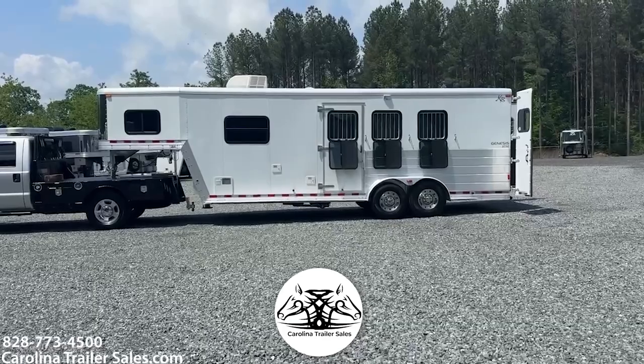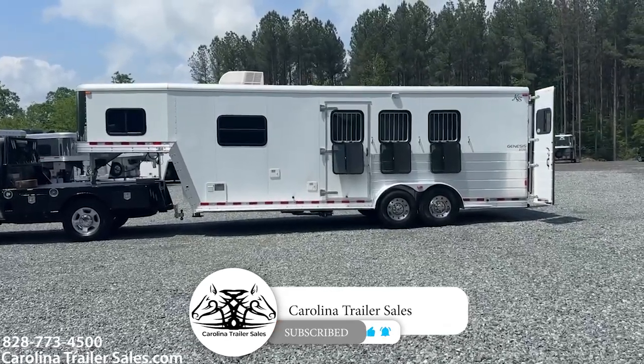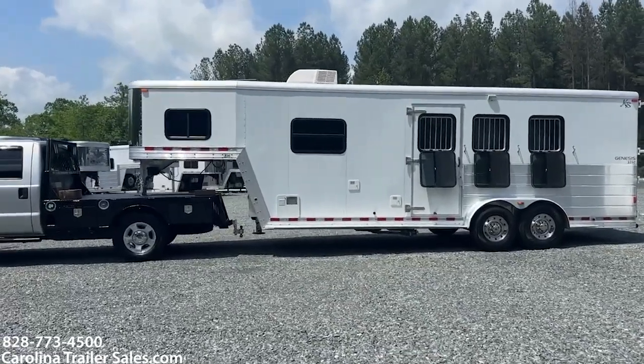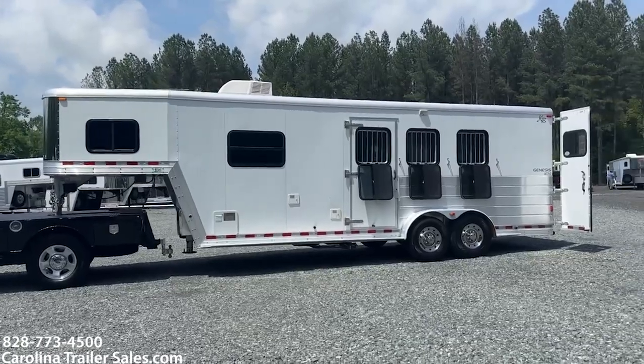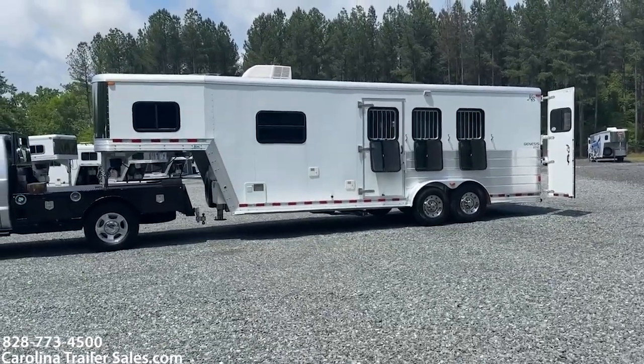So this is a Kiefer 2007 all aluminum Genesis X340. This is a three horse, full living quarters.